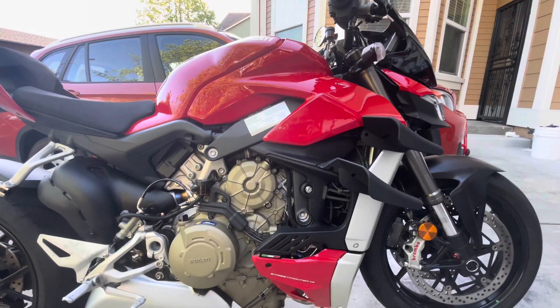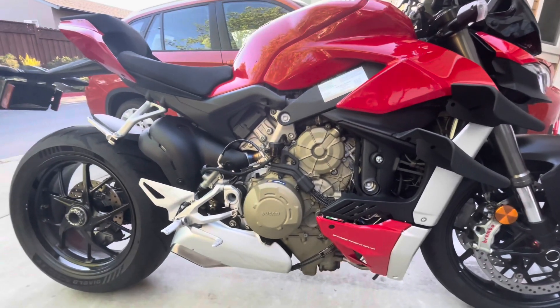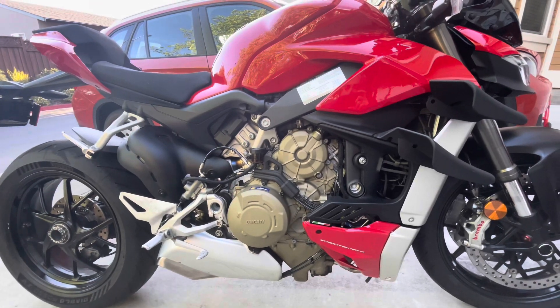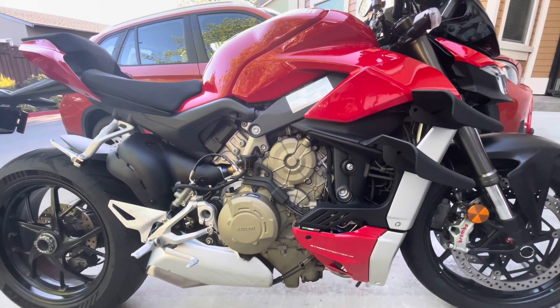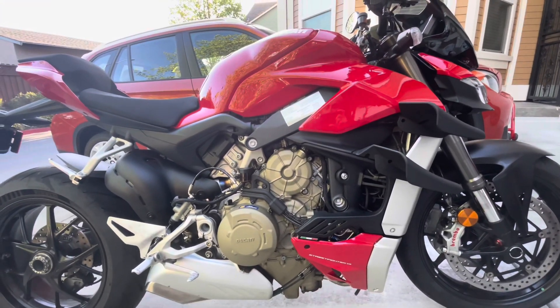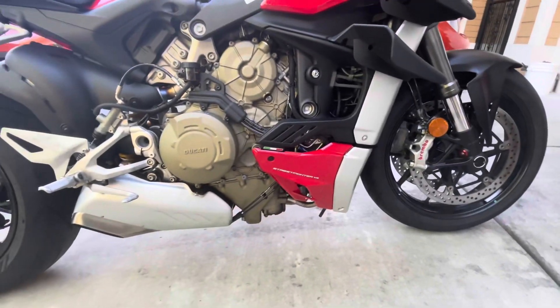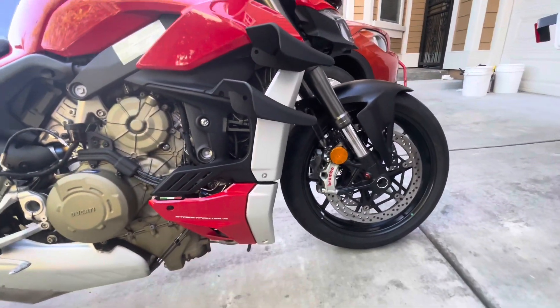I've had this Streetfighter V4 for about a year and a half and clocked about 8,000 miles. This is a 2022 V4 with the stock exhaust. Over the last year and a half, that blue tinting happened on its own, which I think is really cool. That's the header for the rear exhaust — you can't really see the front exhaust here, but I'm pretty sure the front is also blue.